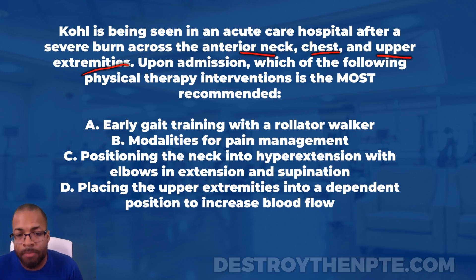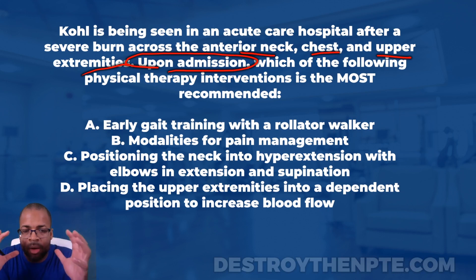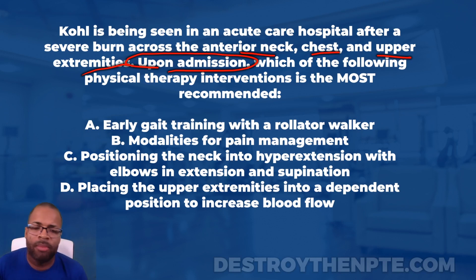It's important to highlight 'upon admission.' Notice it doesn't say the patient has been in physical therapy for several weeks. It's giving us a time frame — this patient is just entering the hospital. What is the physical therapist primarily responsible for when a patient presents with a severe burn across the anterior neck, chest, and upper extremities right upon admission?